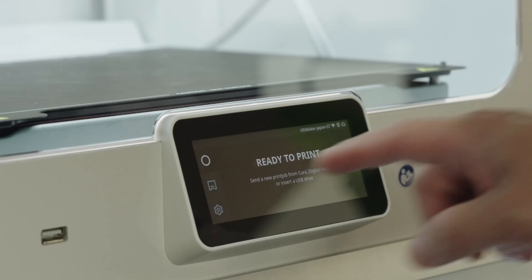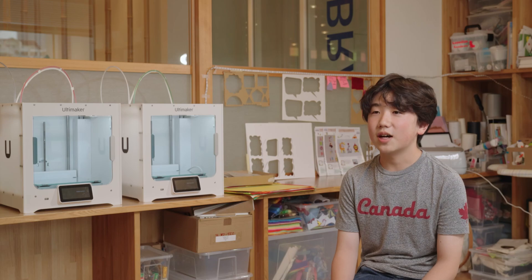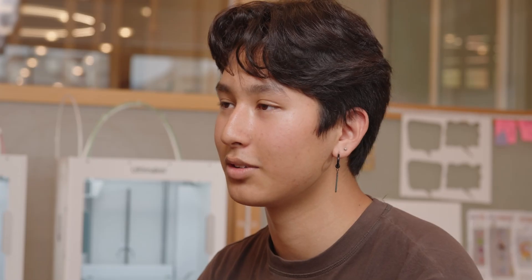Using Ultimaker machines, there's touch panels and you can send data via cloud, so it is easy. With the S3, I like that we can print with multiple materials at the same time. These can be materials like rubber and plastic to make one single part.